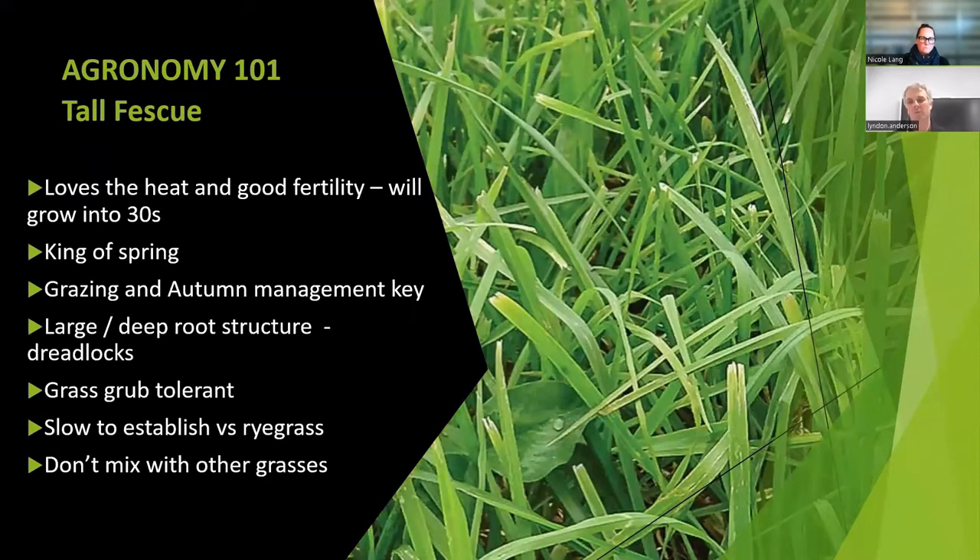Tall fescue is sort of the opposite, really. It loves the heat and has got what I call a dreadlocky root structure. That gives this plant the real ability to harvest moisture and nutrient from a great depth. That root structure also allows it to be very tolerant to things like grass grub — you've just got this big engine underneath fighting that off. I'm a big fan of lactation feed and this thing is unbeatable in the early spring from a yield point of view. But to get the most from it, we really have to have grazing management dialled right in, because once it gets to higher covers, the quality does drop. Grazing management is a big key here.